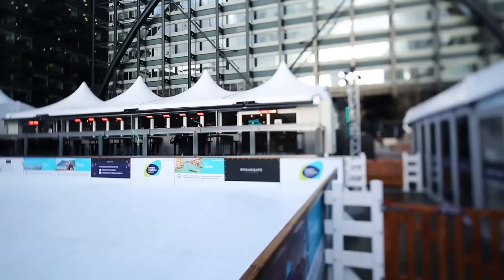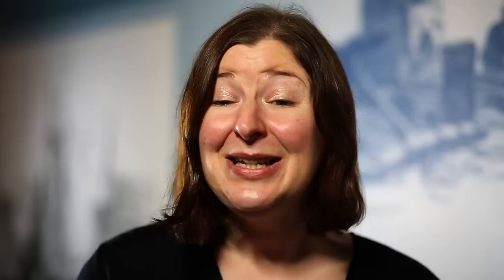In the Museum of London collections you'll find printed keepsakes that were bought from printers who set up on the ice. The Museum of London collections have all kinds of things to do with the frost fairs. The prints are really beautiful and give us a great visual record of what the frost fairs would have looked like.